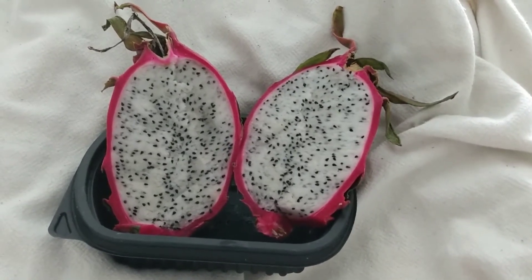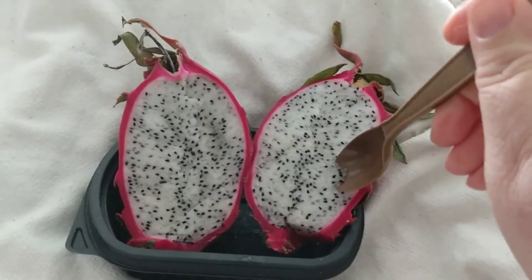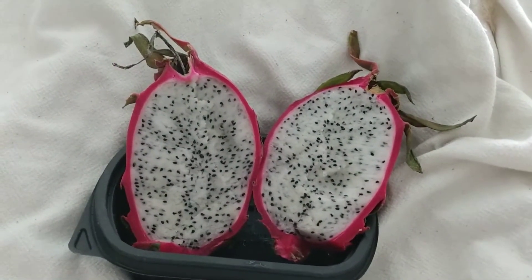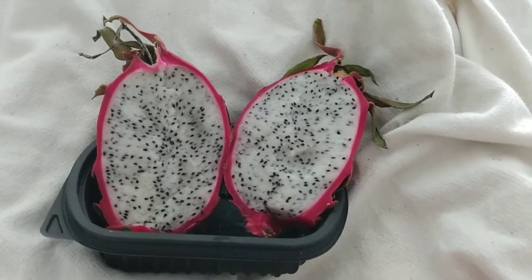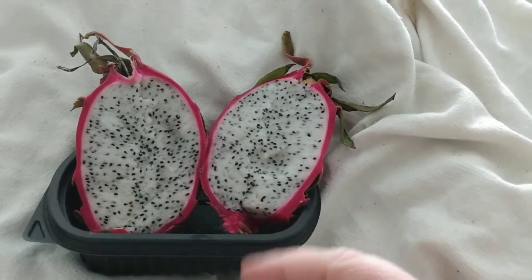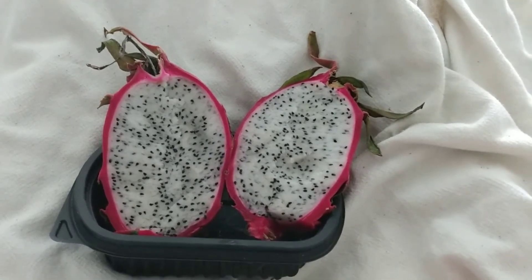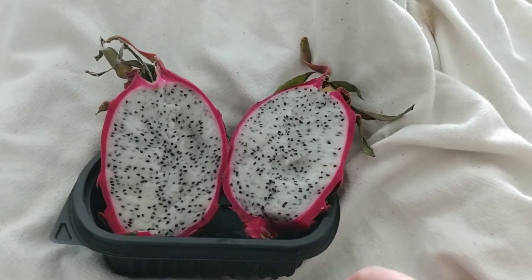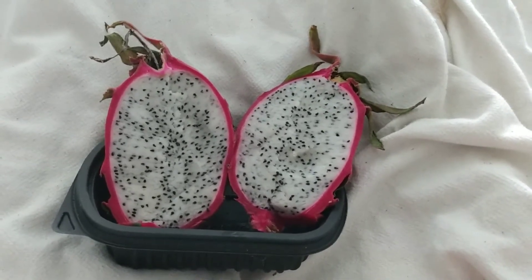It's got a very faint flavor to it — it's kind of hard to describe, but I'm going to try it and see if I can tell you. Yeah, this one doesn't have very much flavor; it's just so faint. The seeds are similar in texture to poppy seeds or something — really easy to chew, not hard at all. The flavor is very faint, like possibly a very faint melon, but this one is white.